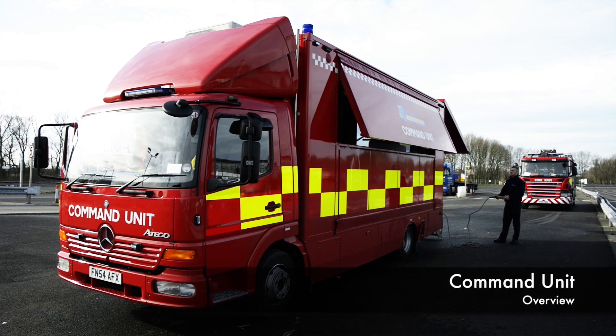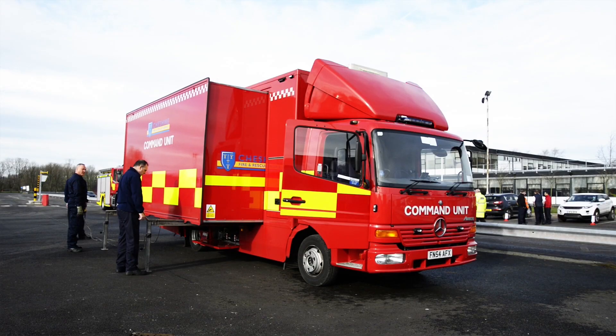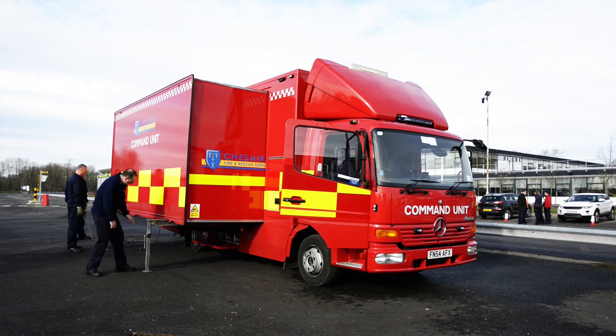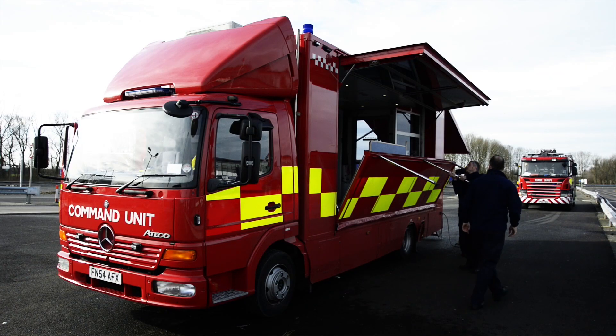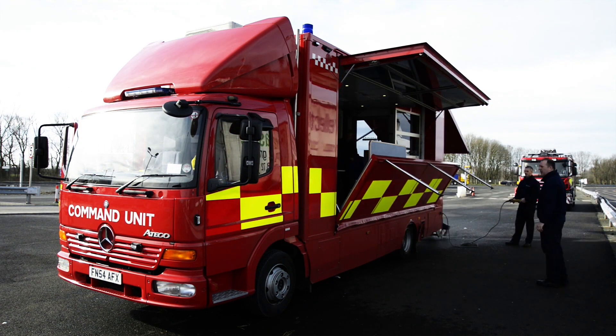Northwich Fire Station has recently taken delivery of the new command unit to be utilised by Cheshire Fire and Rescue Service. This vehicle is a modern bespoke vehicle that fully encompasses the technological demands on emerging incidents within the modern Fire and Rescue Service.